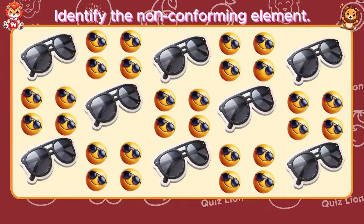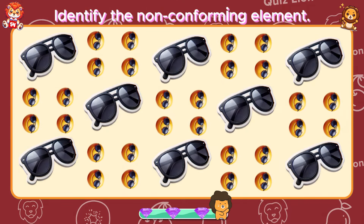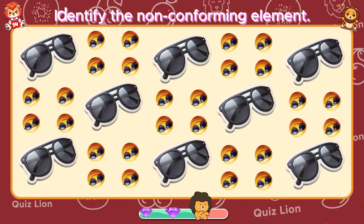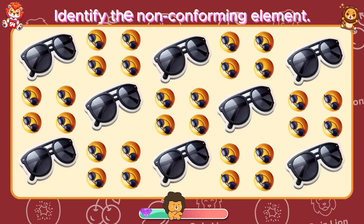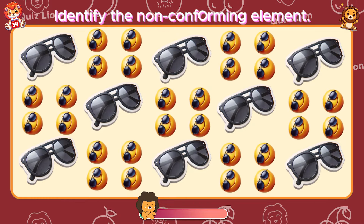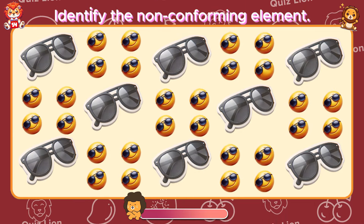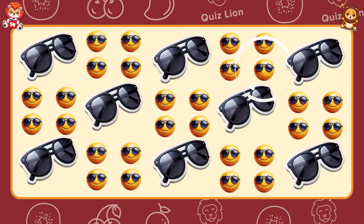Identify the non-conforming element. Nothing can stop you when you're determined.